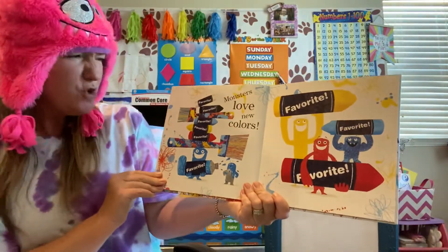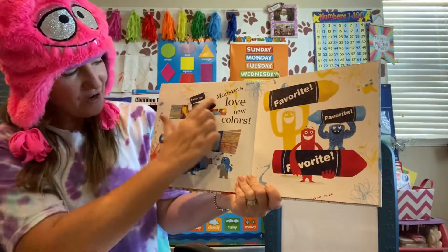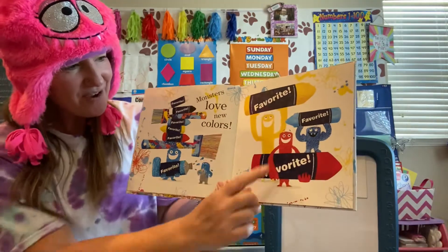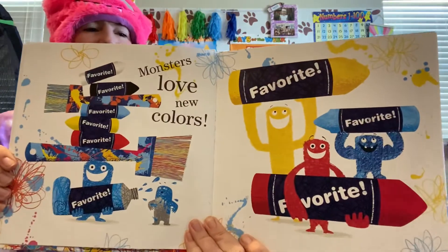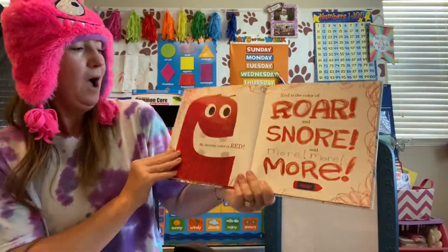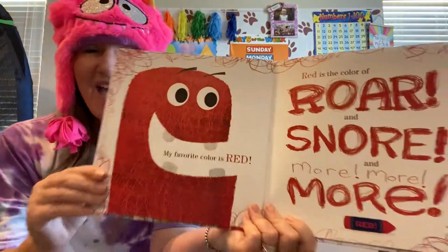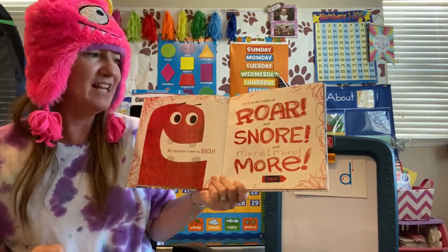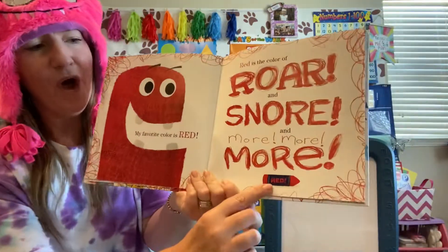Monsters love new colors. These are all his favorite new colors. There's the little blue monster — that one likes red, blue, yellow. My favorite color is red. Red is the color of roar and snore and more, more, more. Red.